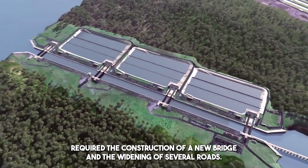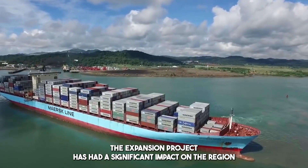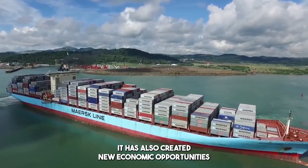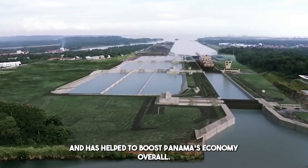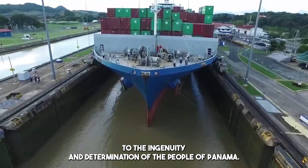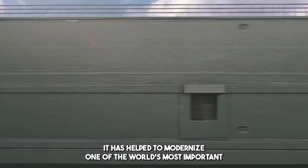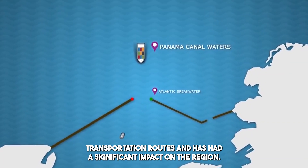The expansion project also required the construction of a new bridge and the widening of several roads. It has had a significant impact on the region, increasing the canal's capacity by over 30 percent, creating new economic opportunities, and helping to boost Panama's economy. Overall, the Panama Canal Expansion Project is a testament to the ingenuity and determination of the people of Panama, helping to modernize one of the world's most important transportation routes.